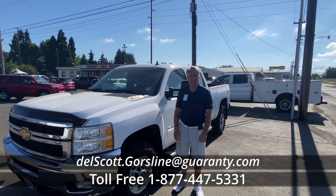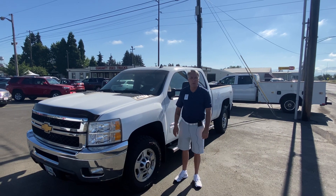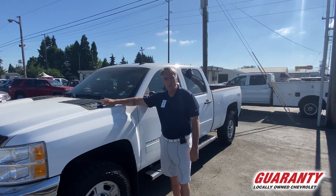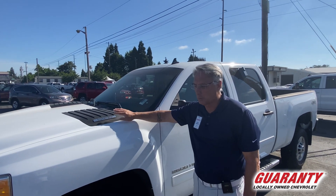Hi, this is Scott at Guaranty Chevrolet. With me today I've got a beautiful 2014 Chevy. It's a 2500 gas motor with the Vortec engine. It's a great truck.